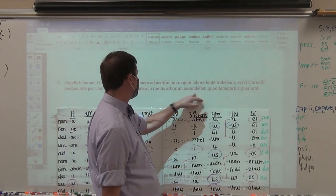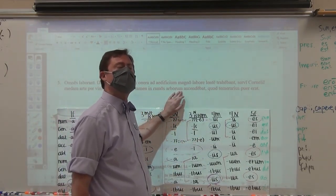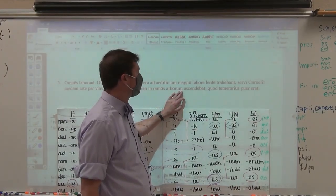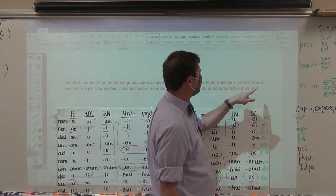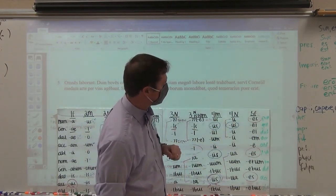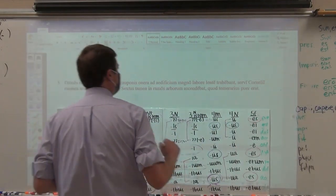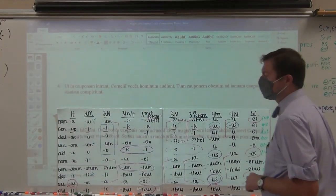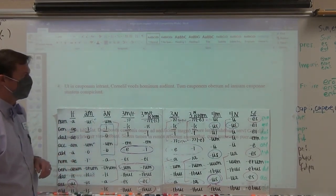However, Sextus was climbing in plus accusative into the branches of the trees, because he was a reckless boy. Your sixth item in this first half of the major exam is the first word of the previous sentence: ut. U-T. That's your sixth item.